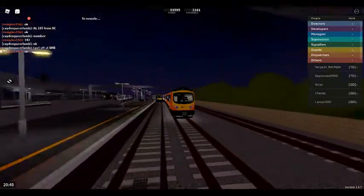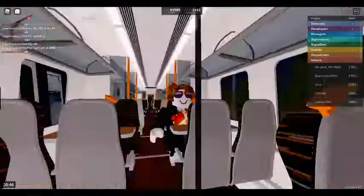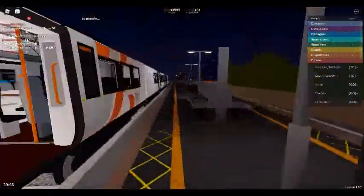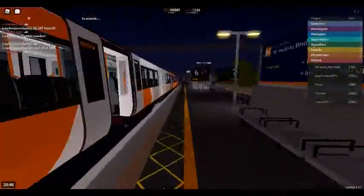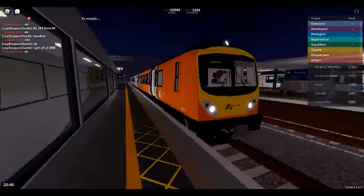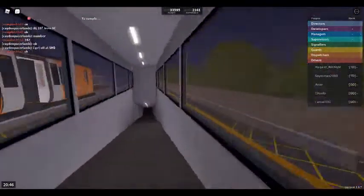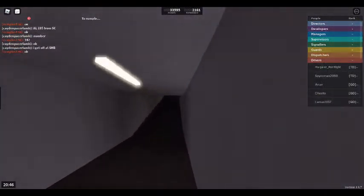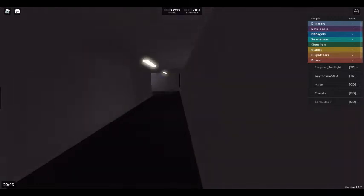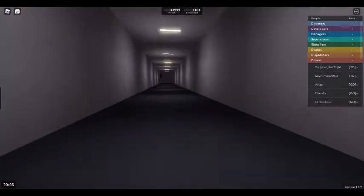Passengers for New Harrow and Ellesmere Pond should travel in the front four coaches. This train is formed of five coaches. Platform 6 for the 2047 Airlink service to Stepford Airport Central, calling at Barrelly, Stepford Airport Parkway, and Stepford Airport Central. This train is formed of three coaches. First class is located at the front of the train.